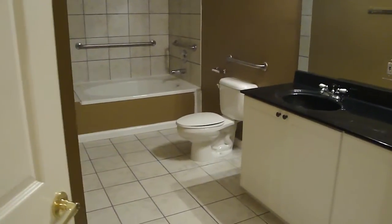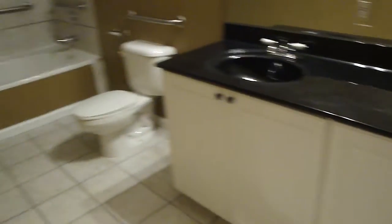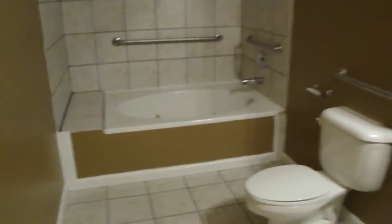Back into the living room, one final door — it's the second bathroom. Linen storage behind the door, double vanity, and jacuzzi tub.